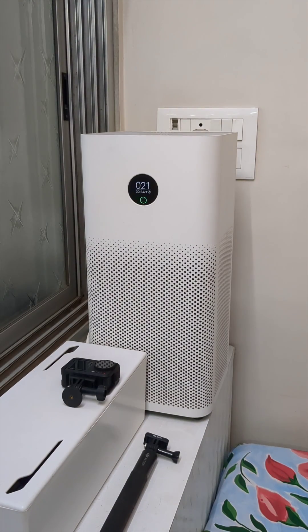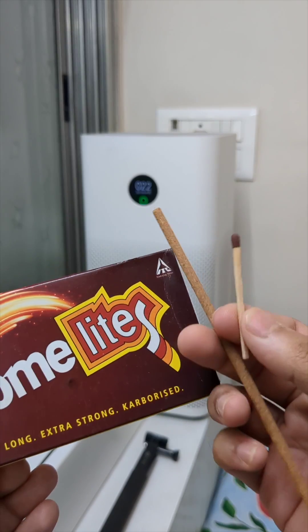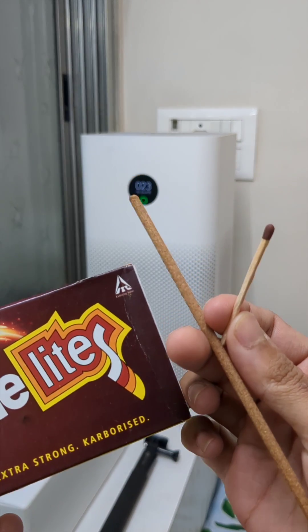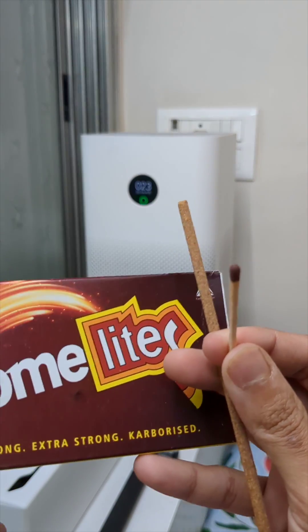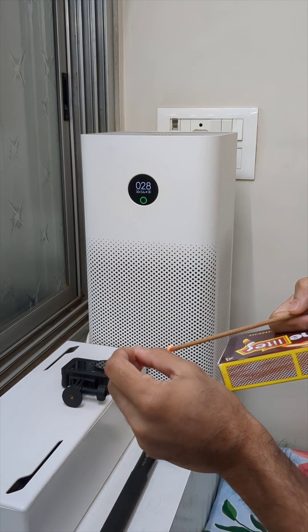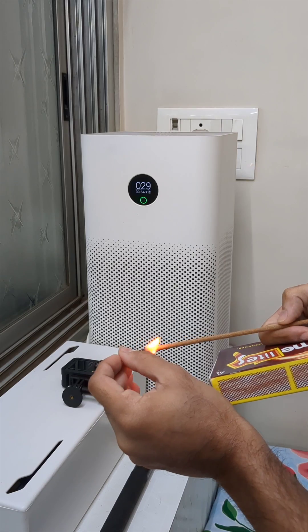Alright guys, quick air purifier test. As you can see, my Mi air purifier is showing an air quality of 21, which is very good air quality — you can see the green light. What we're going to do is take this matchbox and light up this agarbatti and see if the air quality degrades in real time. If this air purifier is working right, the air quality should get worse immediately.